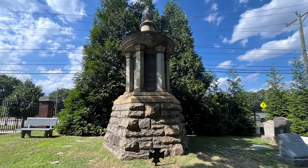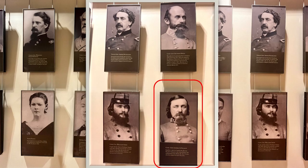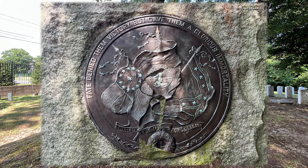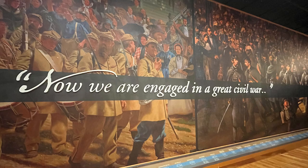Another key figure buried here is General George E. Pickett. Next to his grave, we found a medallion memorial marker that reads: 'Fate denied them victory, but gave them a glorious immortality — hurled but not forgotten.'